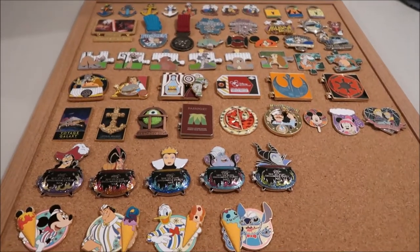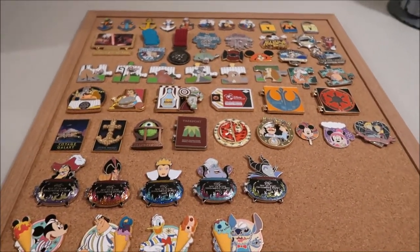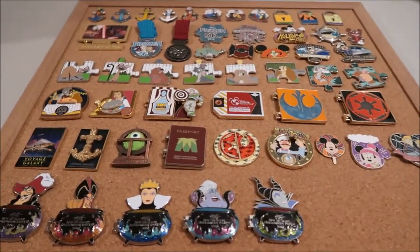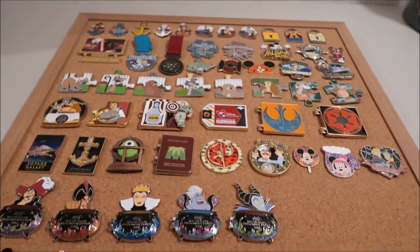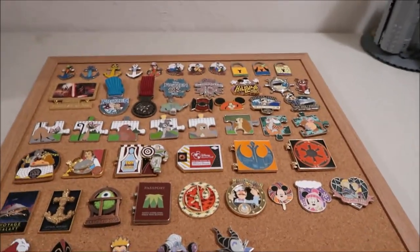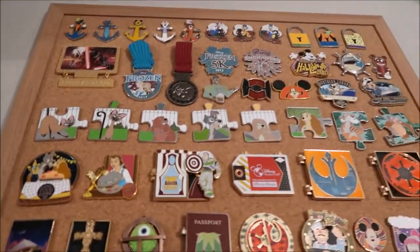Hey guys, it's Kylie and today I have a video for you. This is my LE and LR pin collection. LE stands for limited edition and LR is limited release — they go out for a certain time, or for limited edition there's only a certain number of them. I'm going to go through all the pins and tell you the edition sizes.